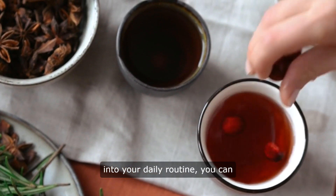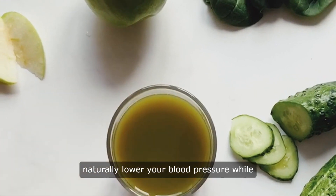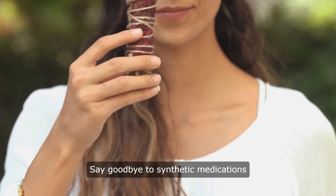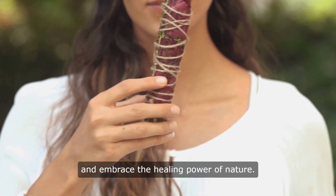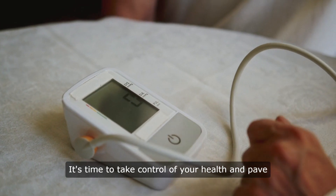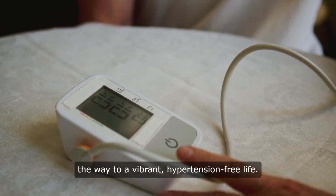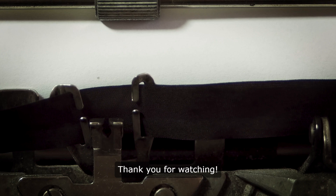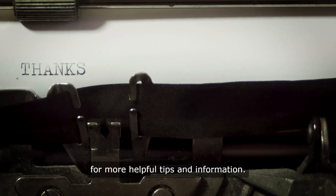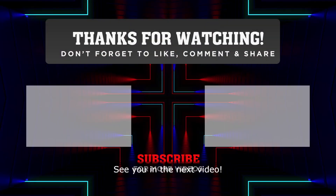By incorporating this detox drink into your daily routine, you can naturally lower your blood pressure while enjoying a refreshing beverage. Say goodbye to synthetic medications and embrace the healing power of nature. It's time to take control of your health and pave the way to a vibrant, hypertension-free life. Thank you for watching — don't forget to like and subscribe for more helpful tips and information. See you in the next video.